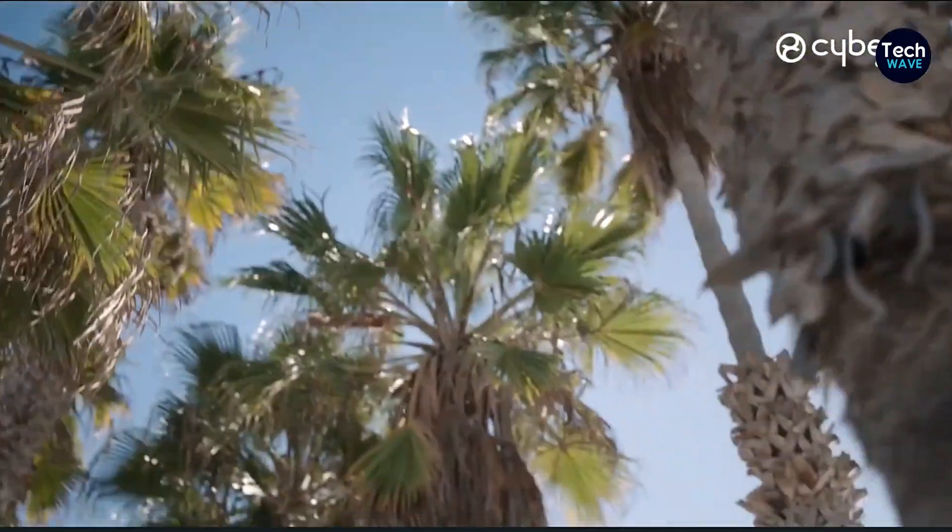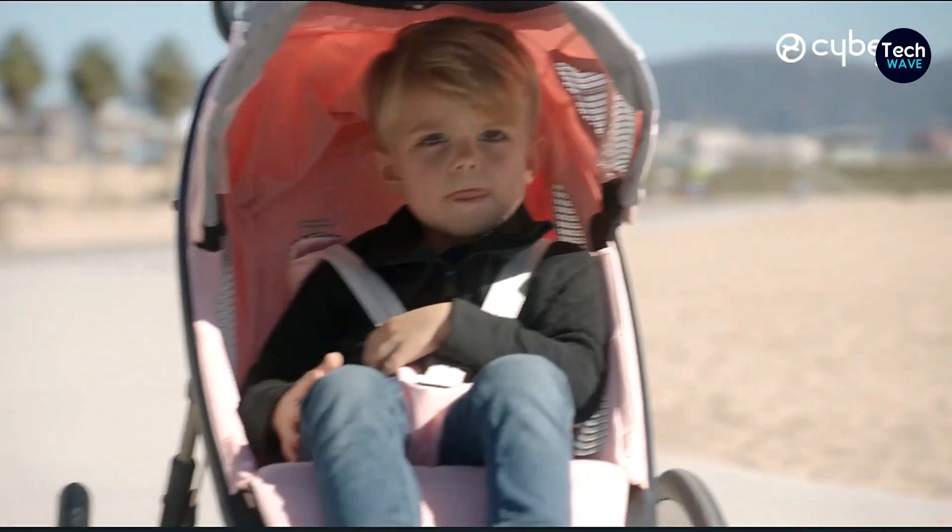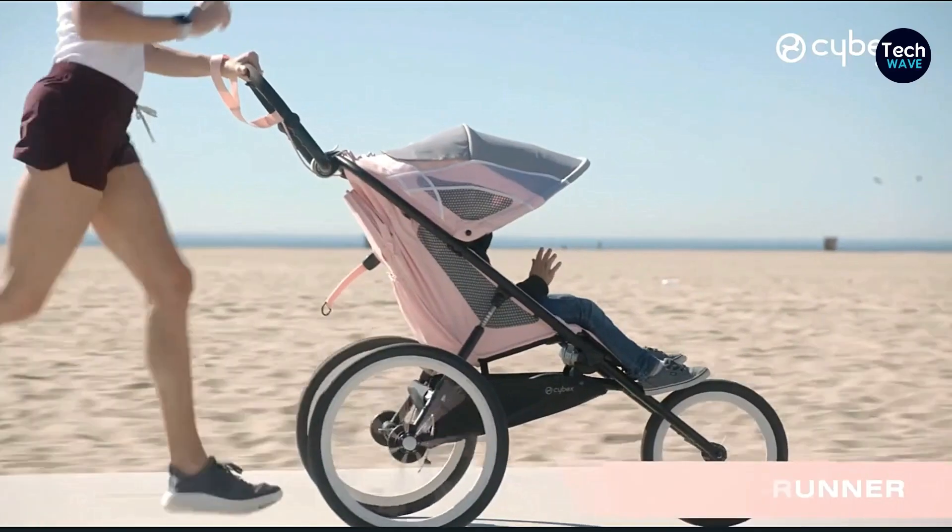I want to talk about something that brings so much joy to parents' running routine: running with a baby. And let me tell you, it's an absolute game-changer when you have the right jogging stroller.